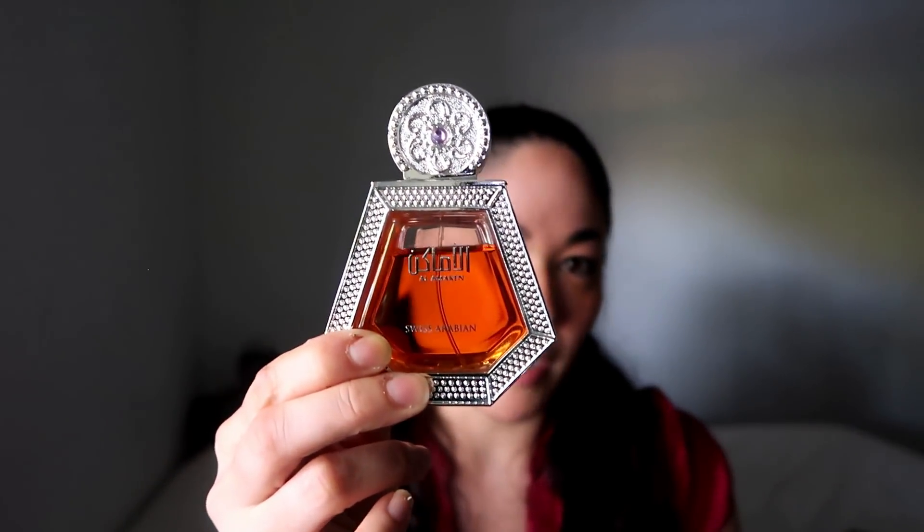Then we have a fragrance that could pass as a dupe in my opinion for a very popular fragrance. This one is Swiss Arabian Al Amakin — I featured it on my channel before. This smells just like Viktor & Rolf Flower Bomb. It's a very popular fragrance, but this one is longer lasting. My issues with Flower Bomb were that it doesn't last on my skin and for a long time it was so popular I couldn't go anywhere without smelling it. Now it's not so popular, but this one is stronger and lasts longer, so I reach for this. I haven't worn Flower Bomb in a really long time.